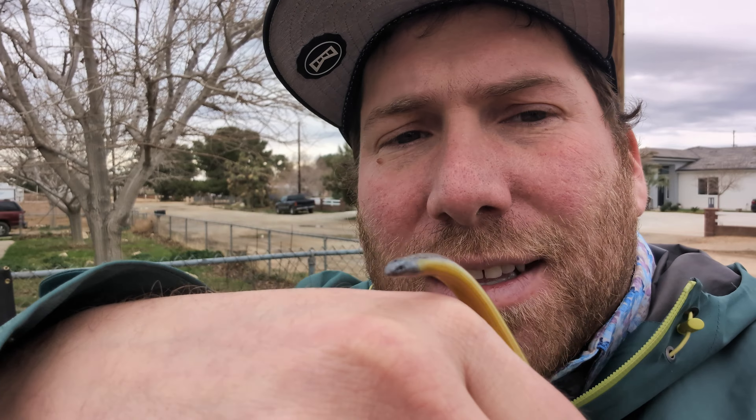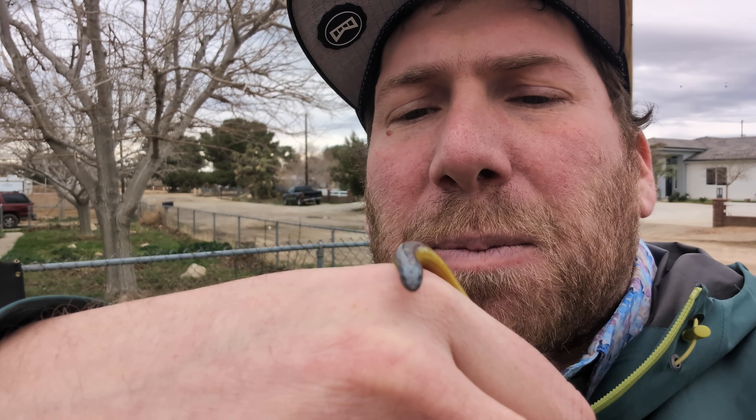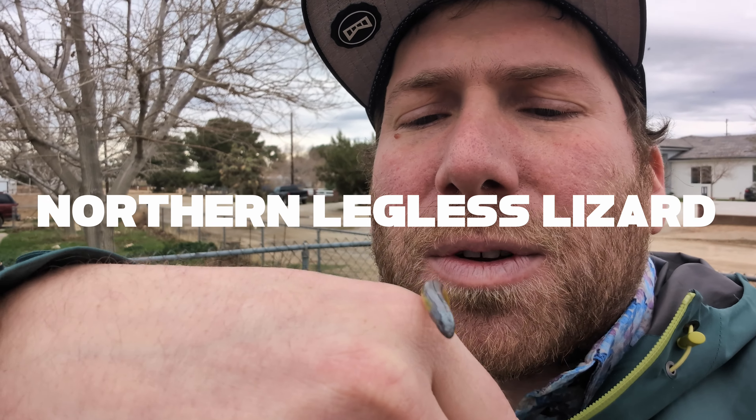It is a little unclear exactly what species this is. It's kind of in an integrated area between the northern legless lizards and the San Diego legless lizards. So in a couple years, we might even see a totally new different species for what this might be, but we'll call it northern for today.